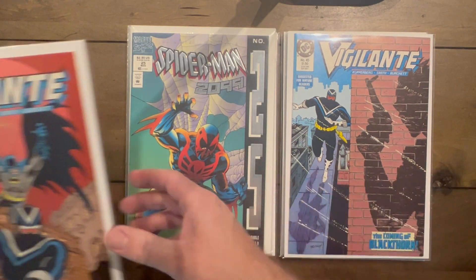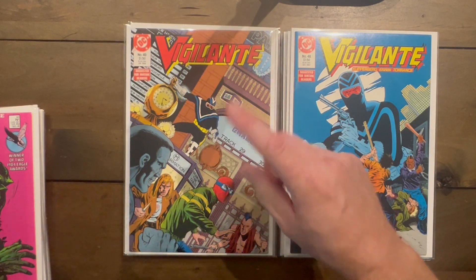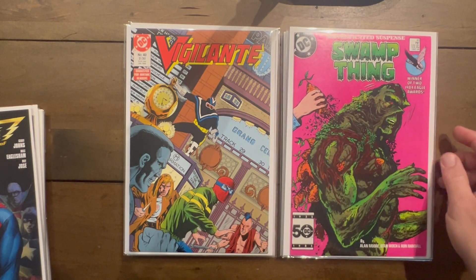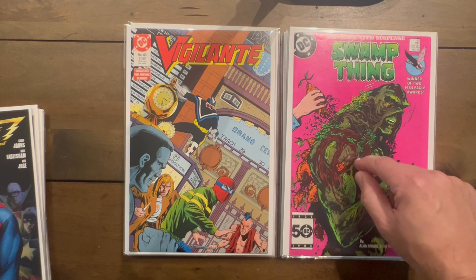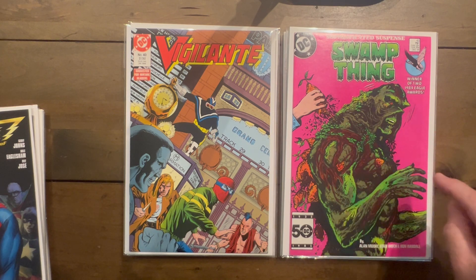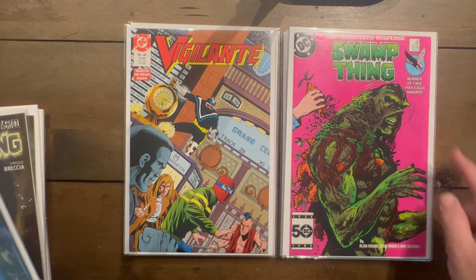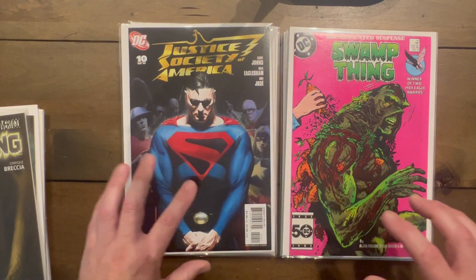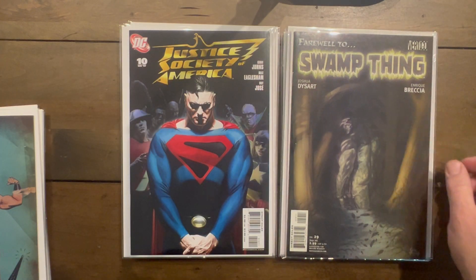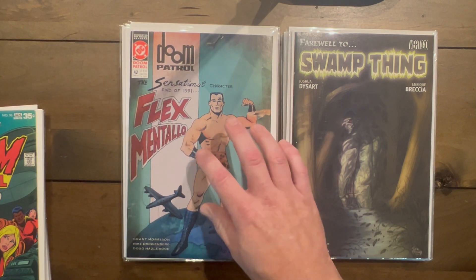I'm working on the Vigilante run for my daughter, so I got numbers 45, 47, 48, and 49 — one away from the end, since number 50 is the last issue. I found another copy of this fantastic pink cover. Honestly, one of the best reads in all of comics — I highly suggest everyone go read it, at least online for free. Swamp Thing number 43, winner of two Eagle Awards — should have won Eisners in my eyes. JSA number 10 with awesome Kingdom Come Superman on there.